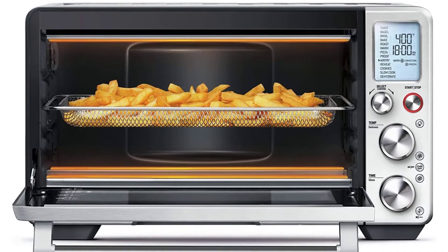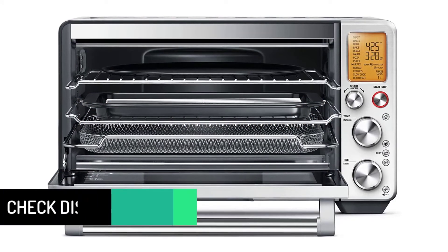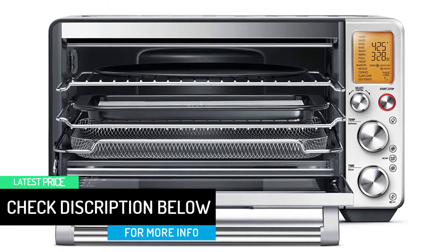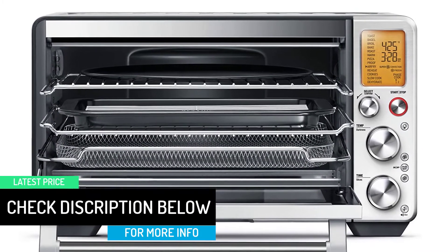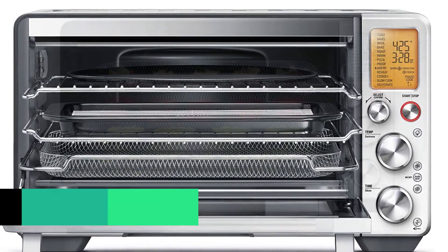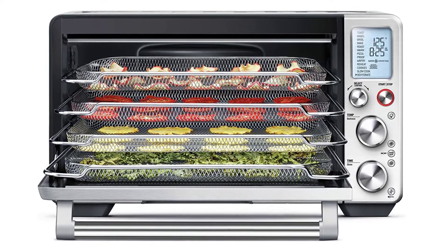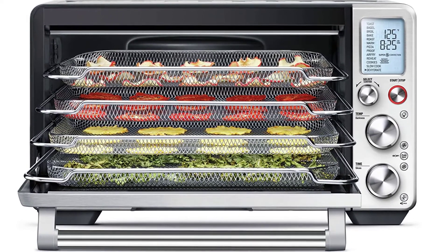This air fryer oven makes use of super convection technology to cook your food to absolute perfection — something prepared in this will have you licking your fingers long after it's gone. With the Element IQ Independent Quartz, heating elements are moved to the places where heat is needed the most, ensuring a quick and even cooking of your food.